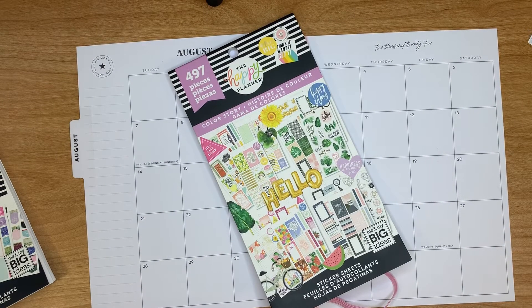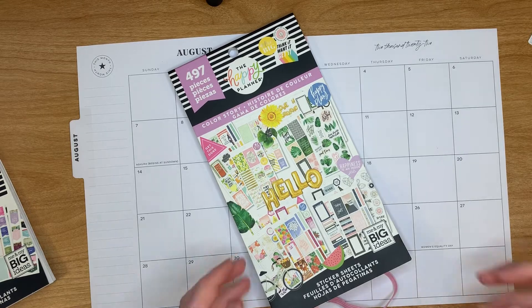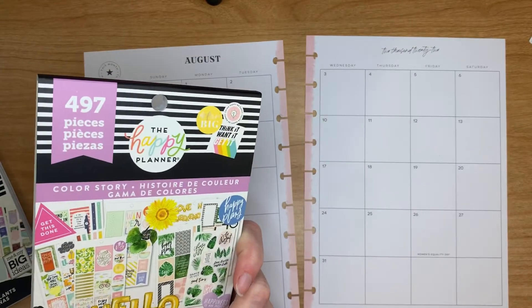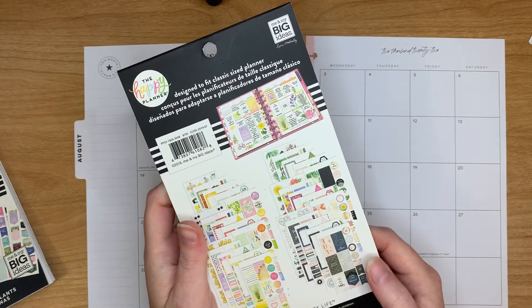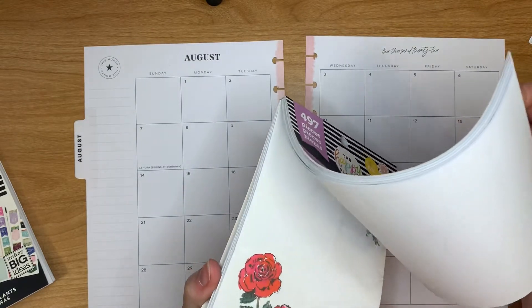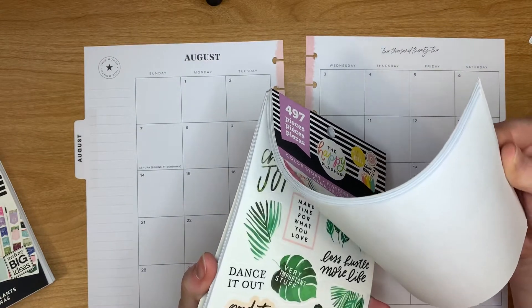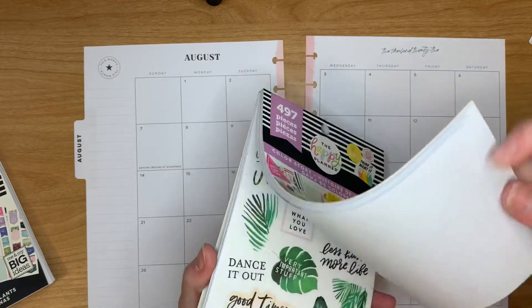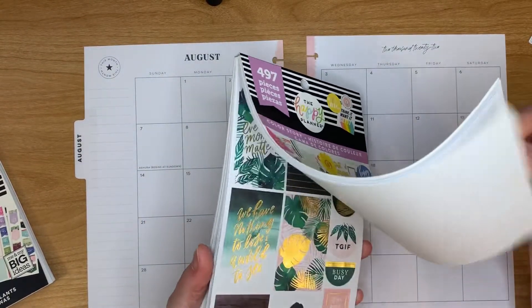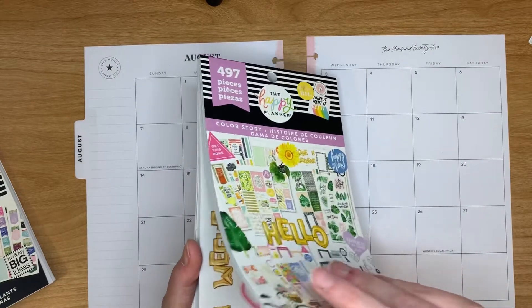So today I'm going to be using an oldie but a goodie. This one is the Color Story and it was like in 2018, so it's definitely older, but I just love the Color Stories because it's everything that you need in one book. You can make a full spread out of just a few pages.